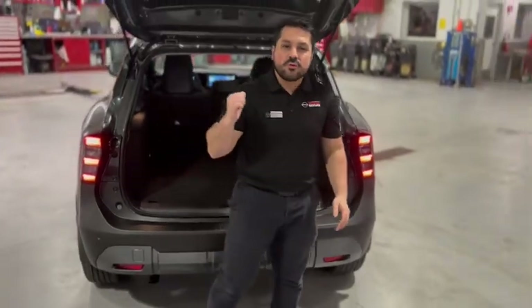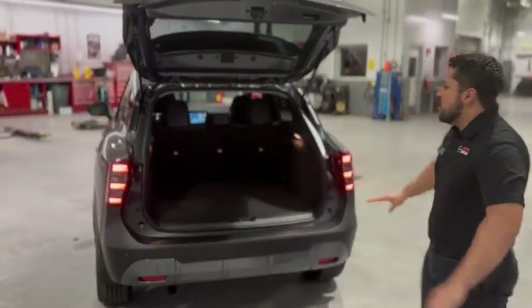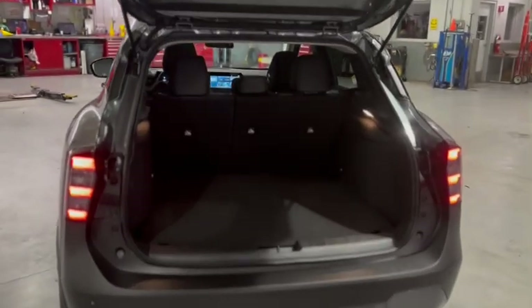Let's not forget about the cargo room. In here, in the brand new Kicks, you get way more space than you ever did before.